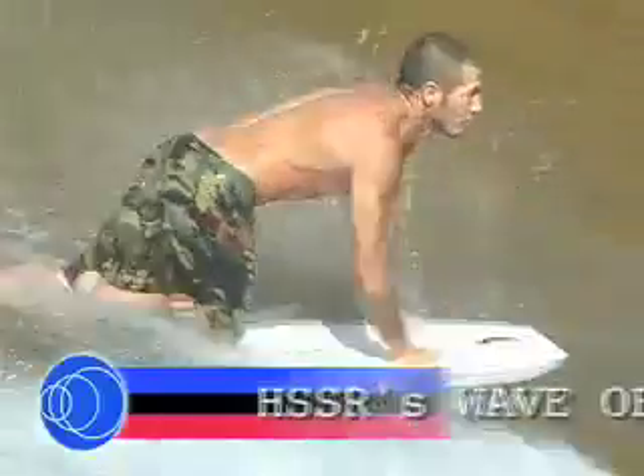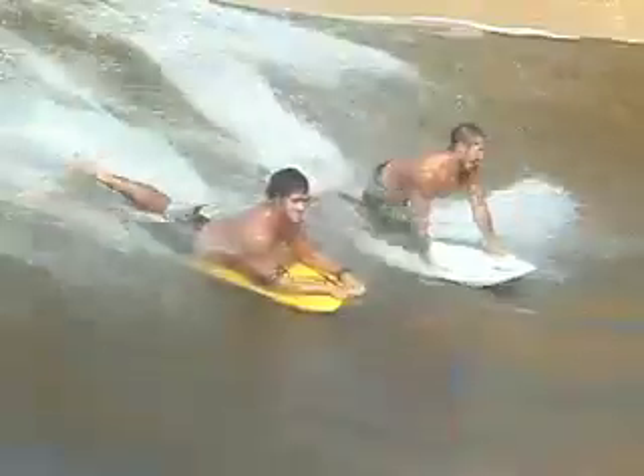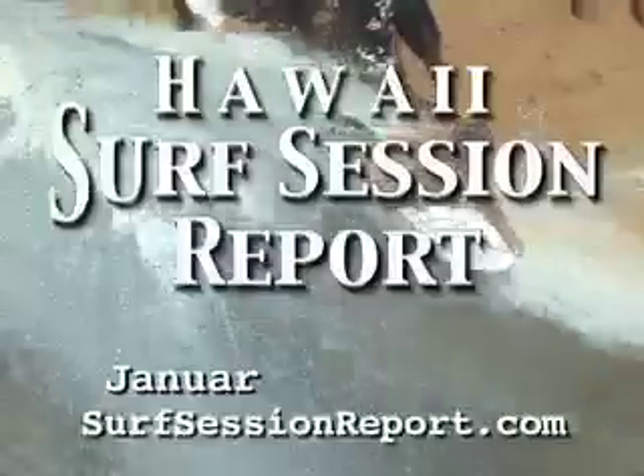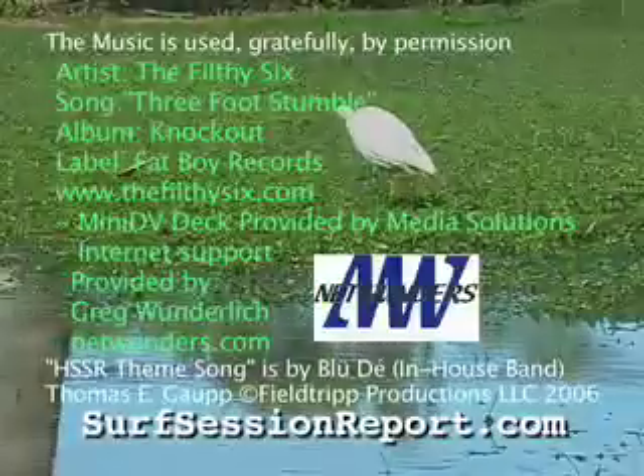Our HSSR wave of the day goes to Nainoa on the Waimea river mouth. Hanging out with his buds, having a good time, looking for an opportunity to pull off a great maneuver — so nice you gotta see it twice. Check it out, I call it an egg roll. Thanks very much for downloading another edition of Hawaii Surf Session Report.